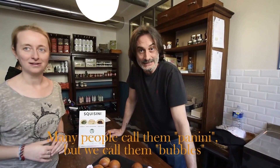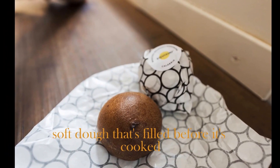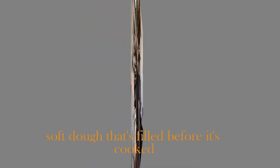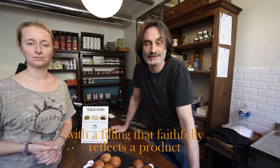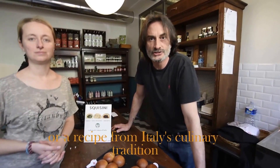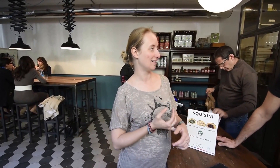What are these Squisini? In tanti li chiamano panini, in realtà invece li chiamano le bolle. È un morbido impasto in cui viene inserito prima della cottura un ripieno che deve rispecchiare fedelmente un prodotto o una ricetta delle tradizioni gastronomiche italiane. We sampled Piemonte, which is with leeks. Then we had Alto Adige, which is with speck and asiago, a typical cheese. And then finally we had Calabria with sausage and really spicy chili.